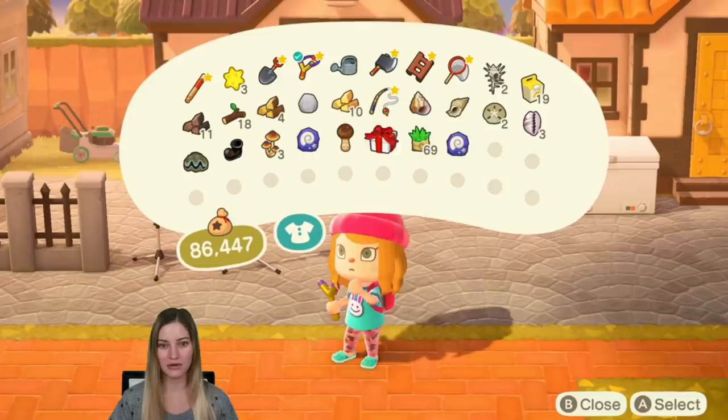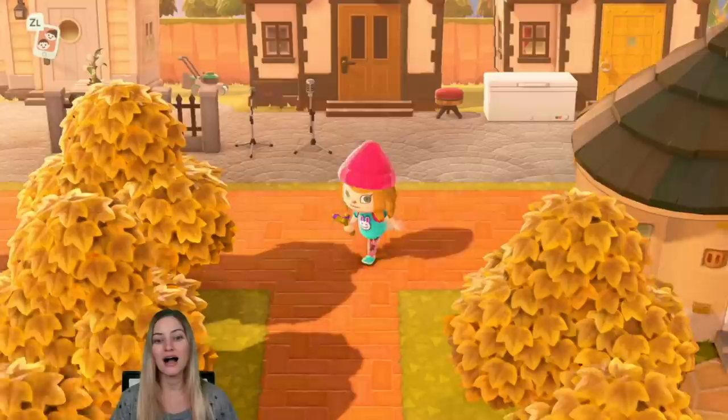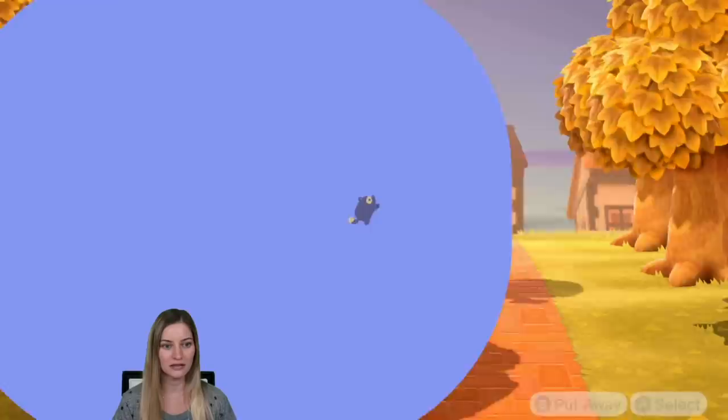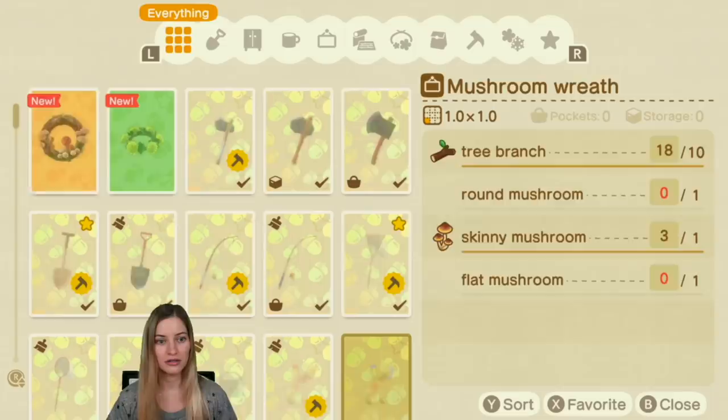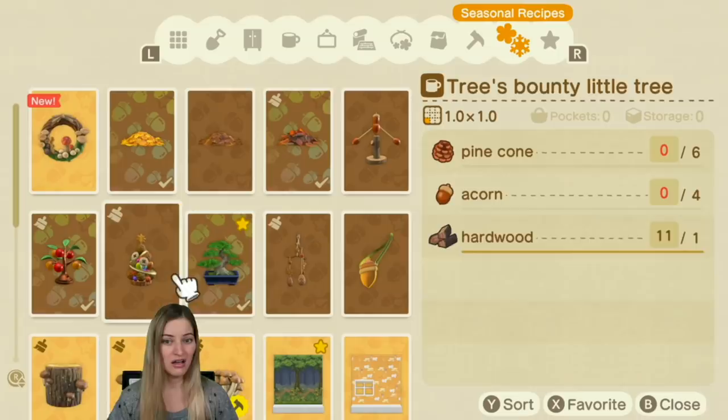I need to go and make some of these mushroom DIYs because they're disgusting. I've accidentally made myself on the Southern Hemisphere, so right now it's fall. Everybody else's islands are thriving with spring and I'm over here with like a disgusting mushroom wreath. I just hate it. But I have to make it, I feel like.